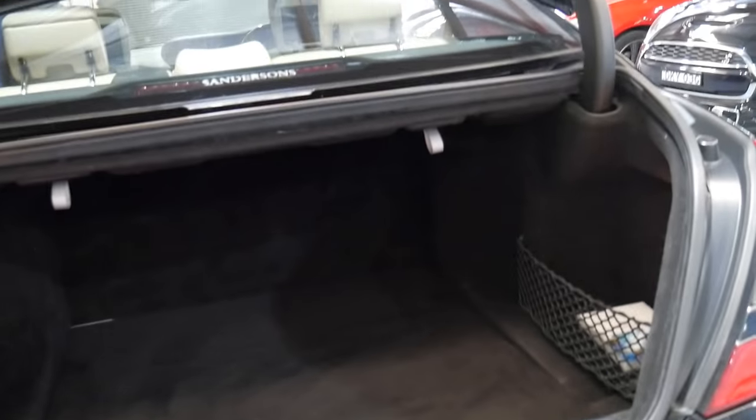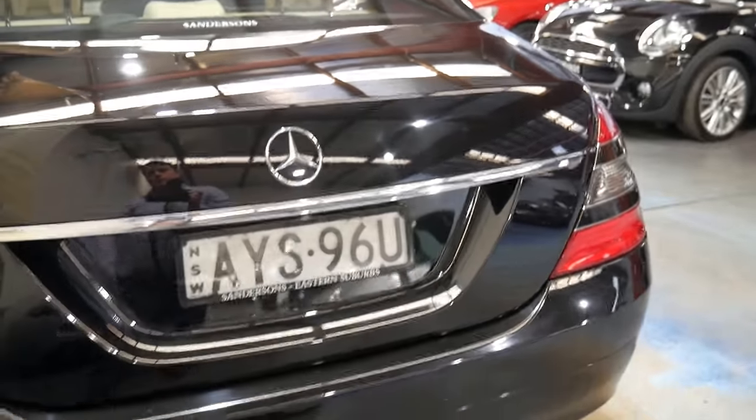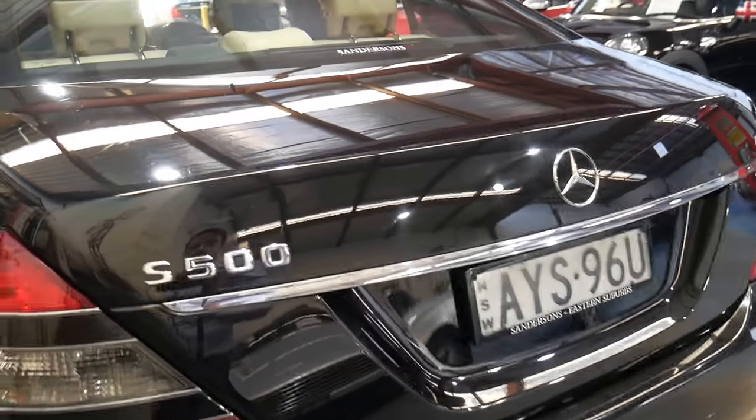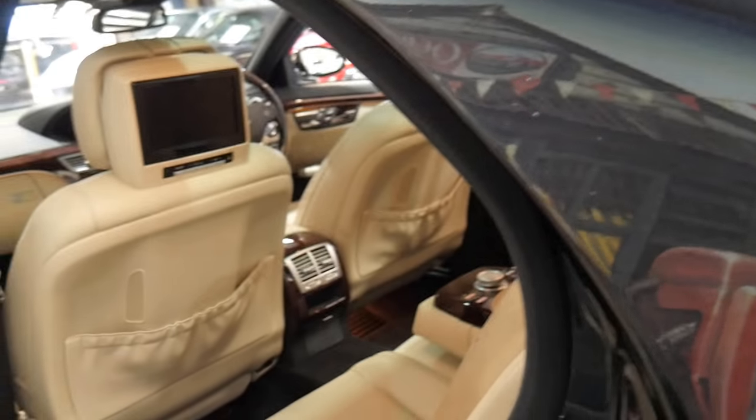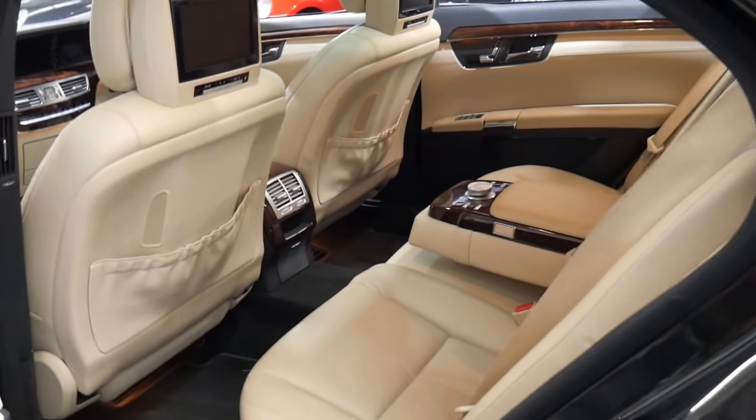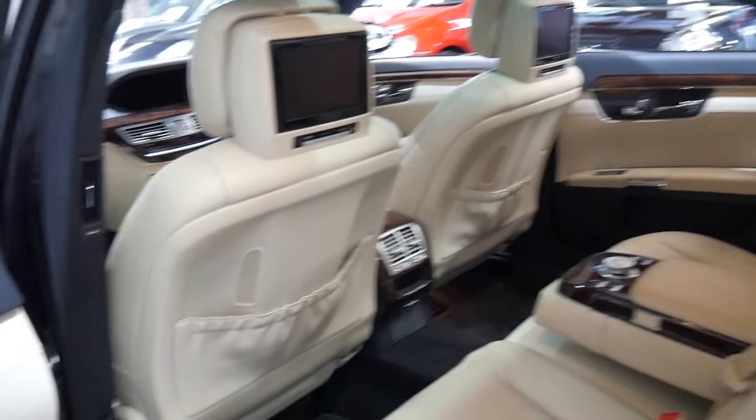It's got an electric boot — at the click of a button it closes away. The 221 series S500 has the 5.5-litre, 290-kilowatt engine coupled with the seven-speed gearbox.